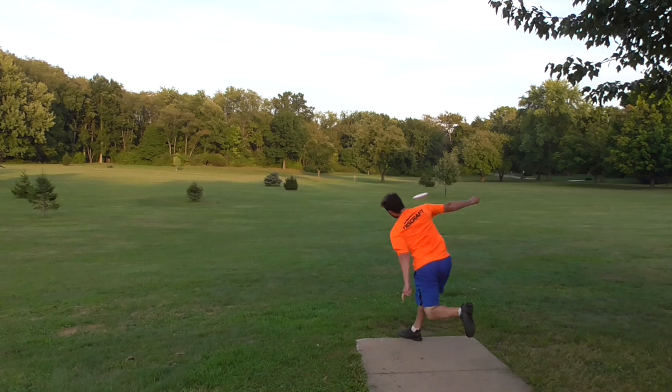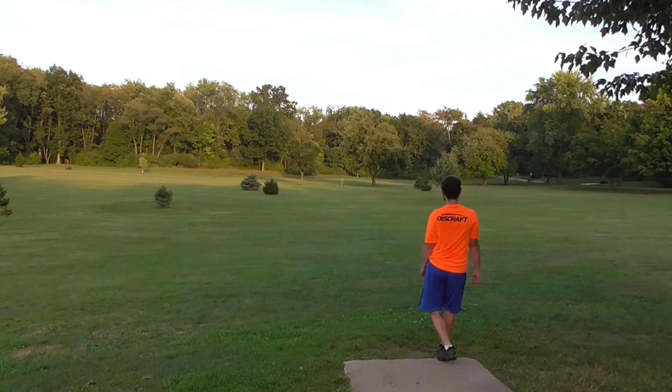Here I'm throwing another hyzer shot. I thought I was about to throw it anhyzer, but nope.